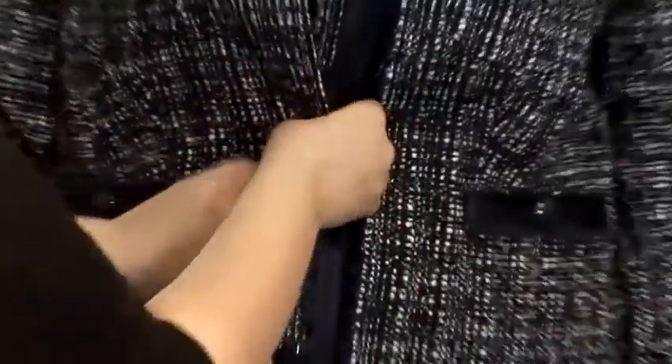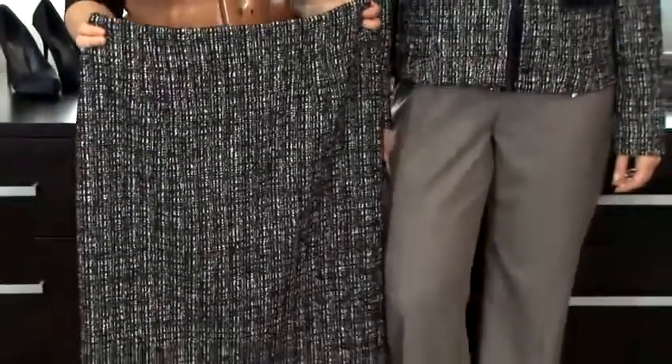When choosing a jacket, it's different for different shapes. A slightly shorter jacket will work perfectly with a pencil skirt, which will bring back your curves and show off your figure.